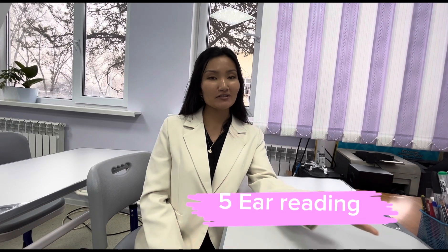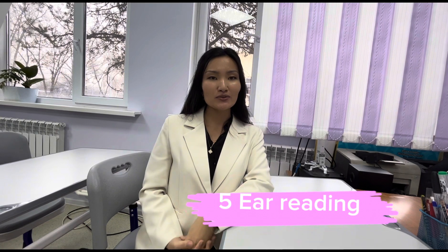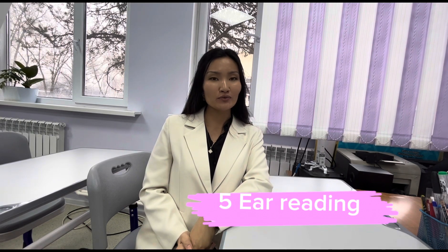Approach number five: ear reading. In this activity, students listen to an audio book and do exercises or answer questions. Here's an example.